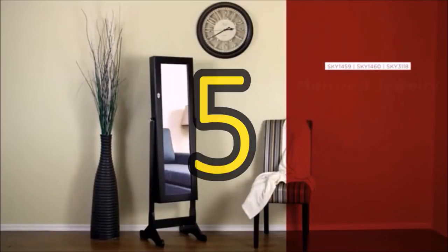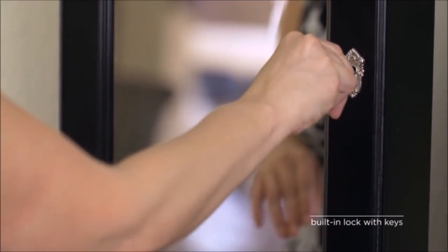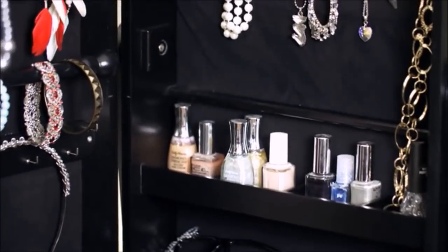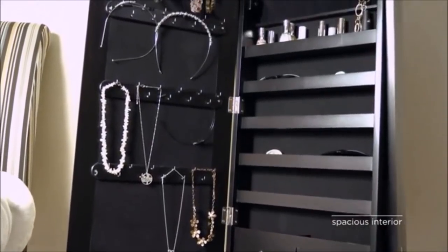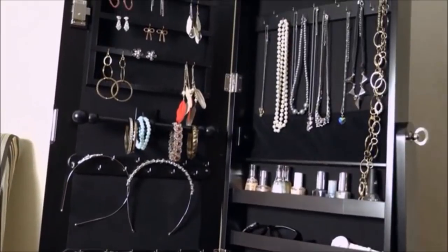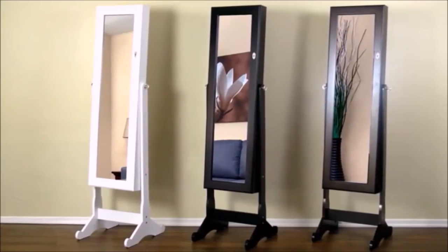5. Get yourself a full-length mirror that can double as storage for your jewelry. The full-length mirror can be tilted for your convenience and once you lift the mirror, there is a hidden storage where you can store your jewelry. Don't worry about the safety of your jewelry as it comes with a built-in lock and key. It contains ample storage with hooks for necklaces, cubbies, lined shelves, and a bracelet rod.